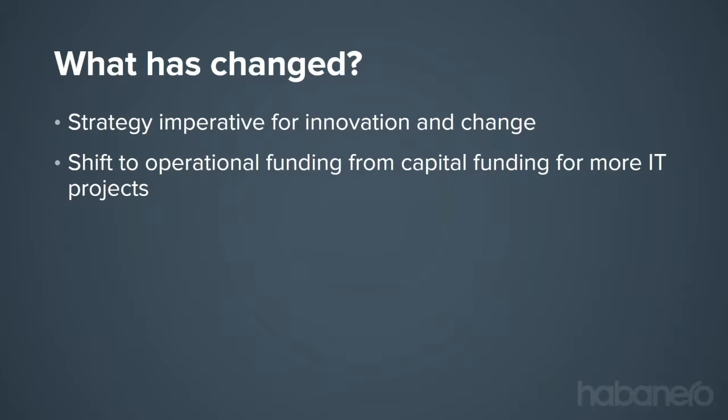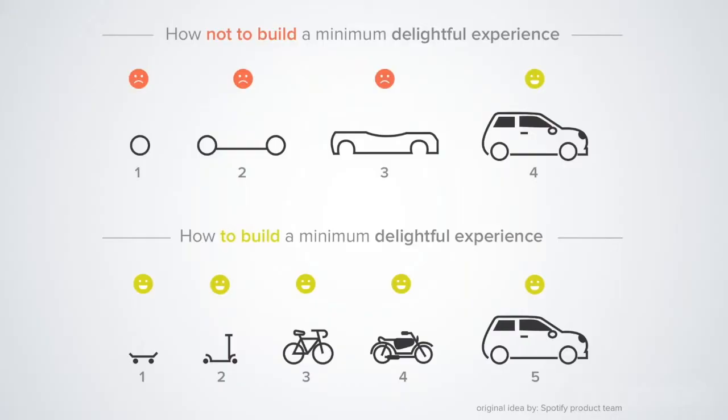The second shift is from capital funding to operational funding. Many IT projects are now under pressure to return value right away — there just isn't an opportunity to drag projects over two years. This idea of delivering value quickly is getting more and more important. You may hear about delivering a minimum viable product; at Habanero, we call it the minimum delightful experience. Rather than a long research and customization cycle taking two or three years, you're constantly looking for what minimum product will bring value and engage people, and you build on it iteratively.